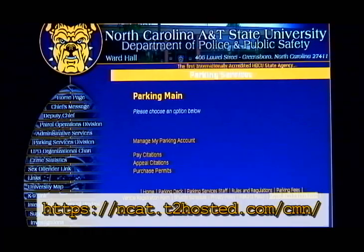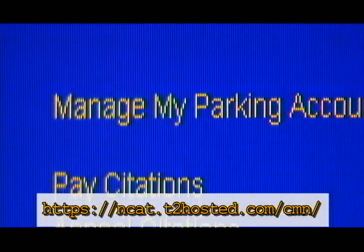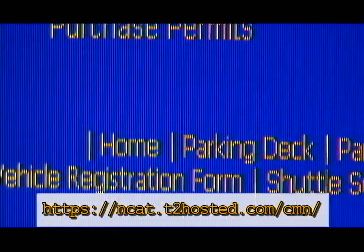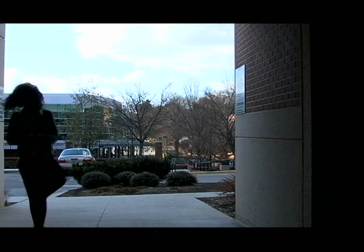Log on to Parking Services' eBusiness website to manage your parking account. Here you can pay citations, appeal citations, and purchase permits. You can also purchase both parking deck and lot passes in the parking deck itself, located in between Blueford Library and the Aggie Villages.